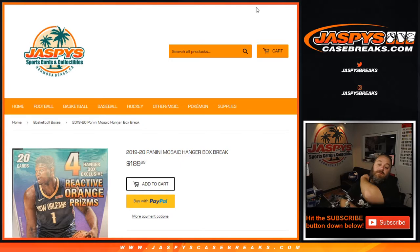Guys, that was two 2019-20 Panini Mosaic Hanger Boxes, personal breaks for Dylan. Available on Jaspeys.com. I'm Sean, JaspeysCaseBreaks.com and Jaspeys.com. We'll see you next time.